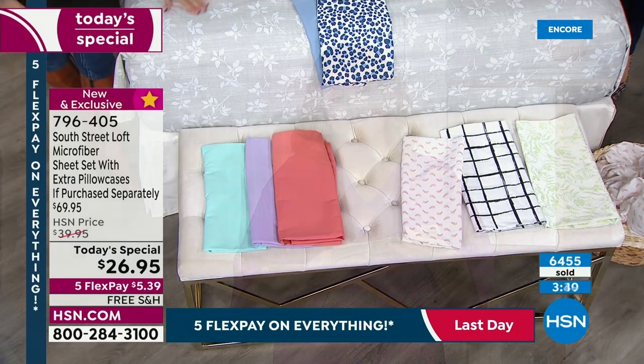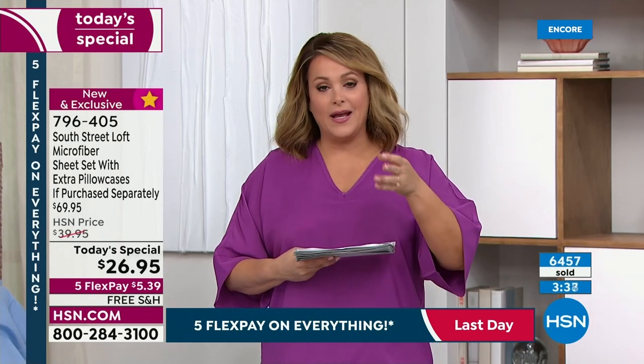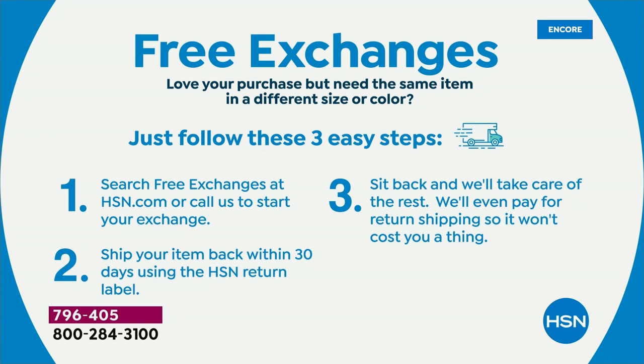Enjoy that for one of the biggest sale days of the year. Free exchanges are now available at HSN, which is really nice — shop confidently. If you really want that terracotta but you've never done anything so vibrant in your room, just get it. Have fun. Take a risk. If you hate it when you get it home, you can change it for another color. We've got free exchanges — just follow those three easy steps or give us a call.